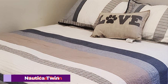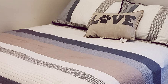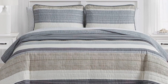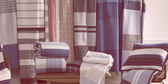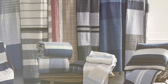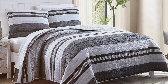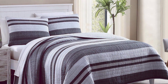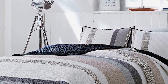Number 5: Nautica Twin Quilt Cotton Reversible Bedding in Tideway Tan Grey. This quilt is a perfect blend of modern design and practical functionality. The reversible feature offers two stylish looks in one quilt, making it a versatile addition to your bedding collection. The Tideway Tan Grey design is subtle yet sophisticated, featuring a nautical-inspired pattern that adds a touch of elegance to any bedroom. Made from high-quality cotton, this quilt offers a soft and comfortable experience, and the cotton material ensures breathability, making it ideal for all seasons.